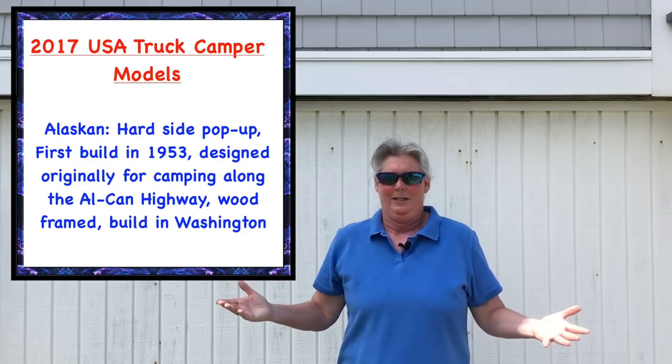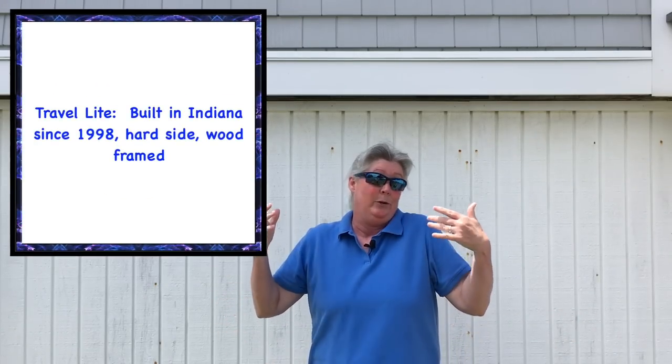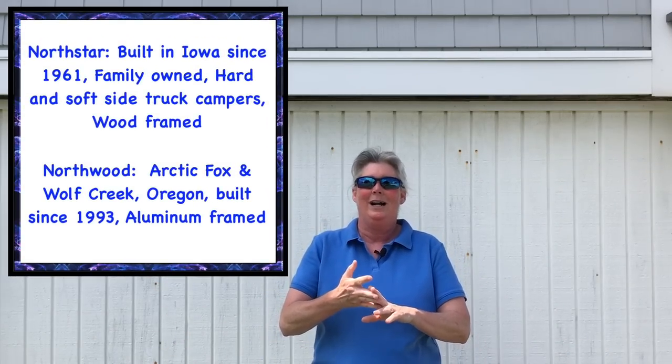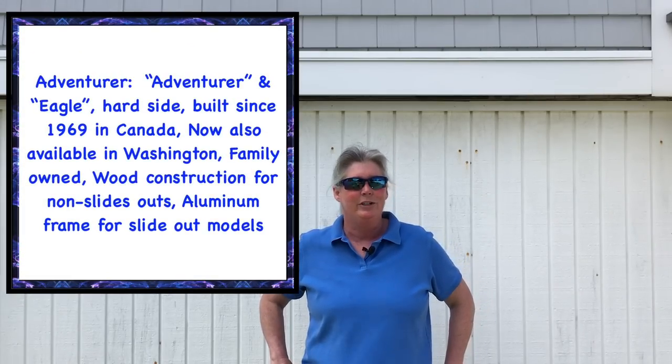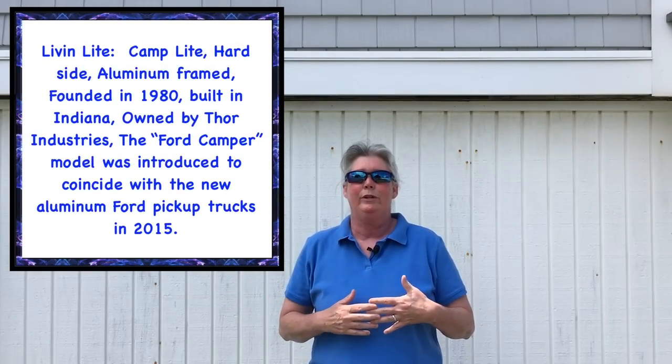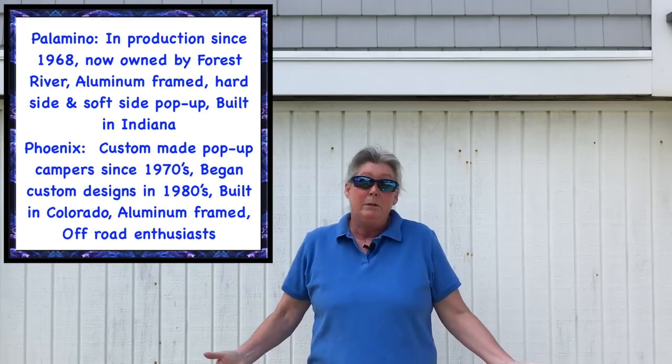So why a truck camper anyways? Well they're cheaper than most RVs or travel trailers, there's no registration required, you don't even need a license plate, they're easy to park, easy to drive, easy to winterize and you can store them in your driveway. You can access a lot of locations you might not be able to in a traditional travel trailer or maybe a fifth wheel. They can be outfitted for four season usage and you can keep your pickup as your daily driver and get pretty decent gas mileage with them as well.